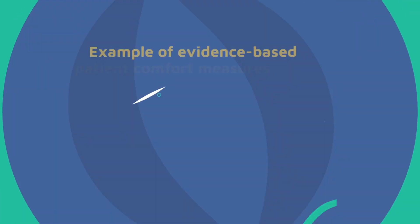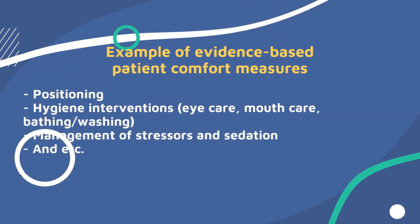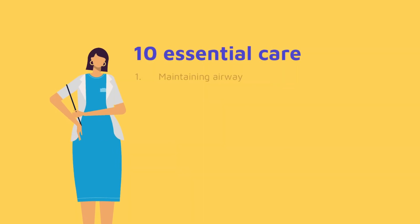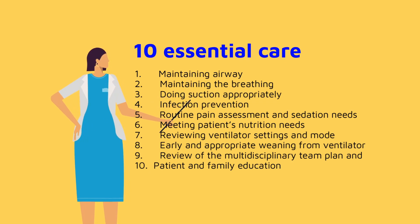Aside from these two areas of critical care nursing interventions and the general considerations that need to be addressed, there are 10 essential cares that, in my opinion, a nurse should always consider in collaboration with the healthcare team. These are: maintaining airway, maintaining breathing, doing suction appropriately, infection prevention, routine pain assessment and sedation needs, meeting the patient's nutritional needs, reviewing ventilator settings and mode, early and appropriate weaning from the ventilator, review of the multidisciplinary team plan, and patient and family education.